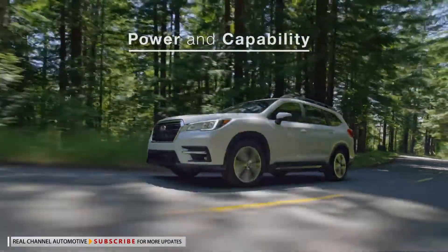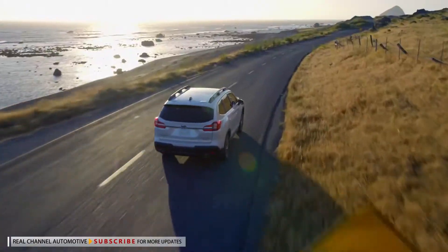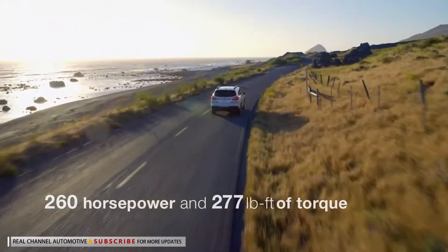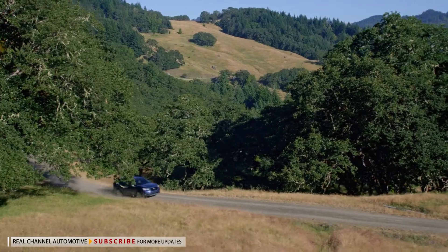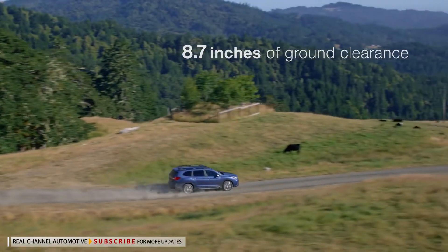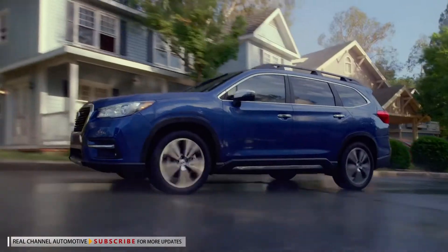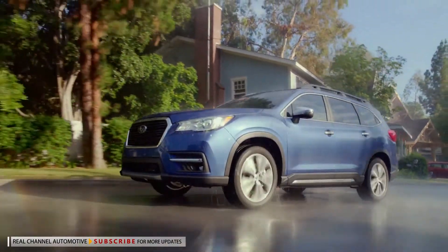The Ascent features a direct-injection turbocharged Subaru Boxer engine. Powerful and efficient, it's a big part of what makes the Ascent so capable. And it can go almost anywhere, because every Ascent has 8.7 inches of ground clearance and X-Mode with hill descent control, in addition to Subaru's symmetrical all-wheel drive.